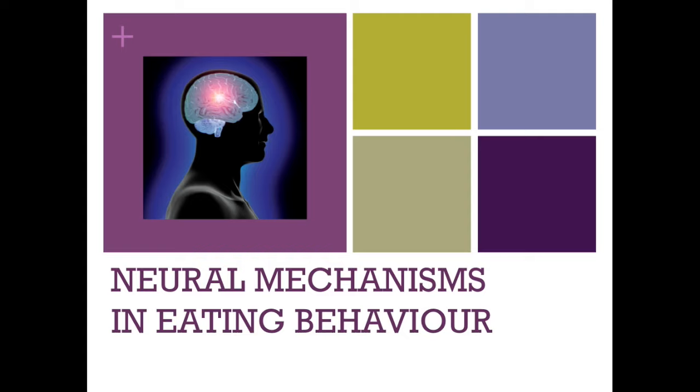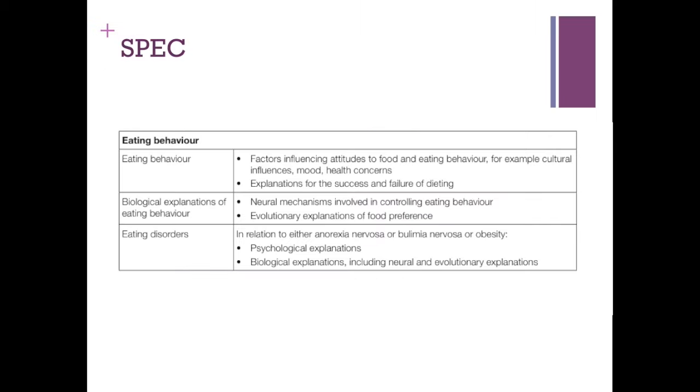Hello and welcome to my video on the neural mechanisms of eating behaviour. This will carry on, if you're studying the PSYA3 spec, from what you should hopefully have looked at in terms of eating behaviour — psychological explanations, influences affecting attitudes to food, mood and culture, social learning, as well as the success and failure of dieting. This video looks at the biological explanations and what's going on in the brain when it comes to eating behaviour.